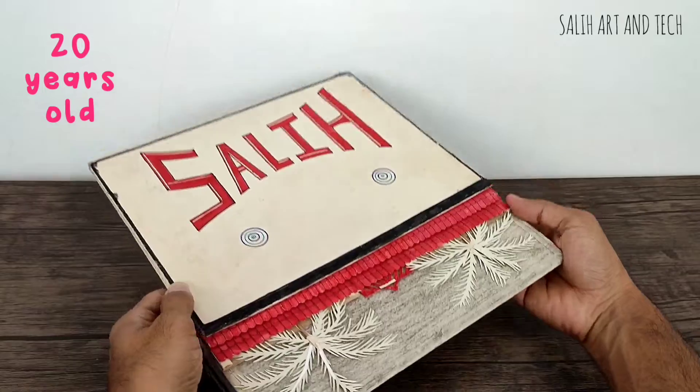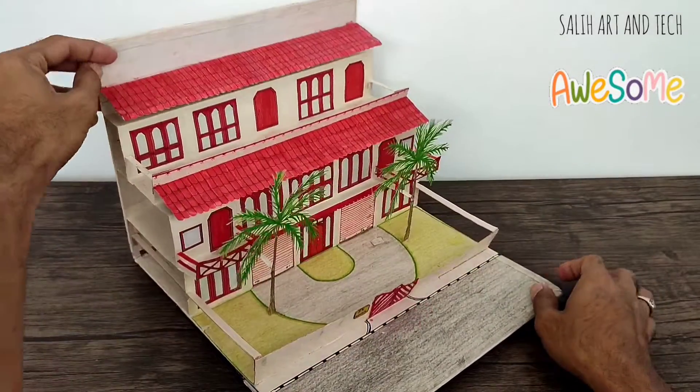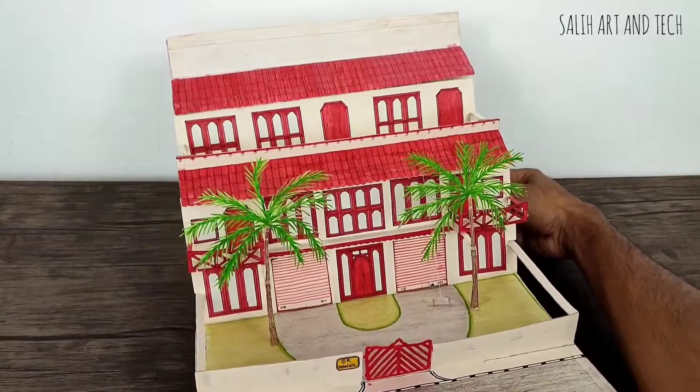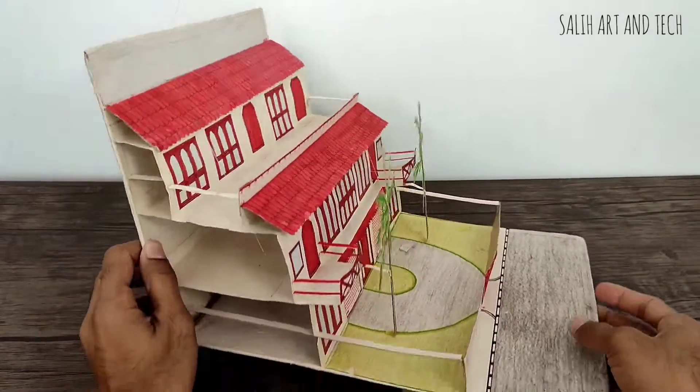I'll start with the biggest pop-up card — when I open this pop-up card it shows up a beautiful house. I am really glad I found this and I can't wait to show you guys. There was a little bit of damage and the paper has turned yellowish, but apart from that it still works fine.